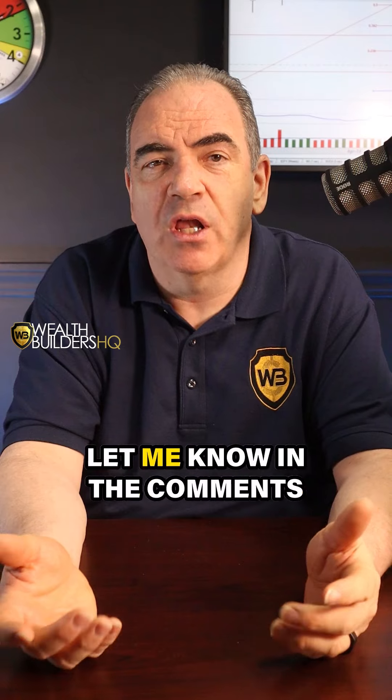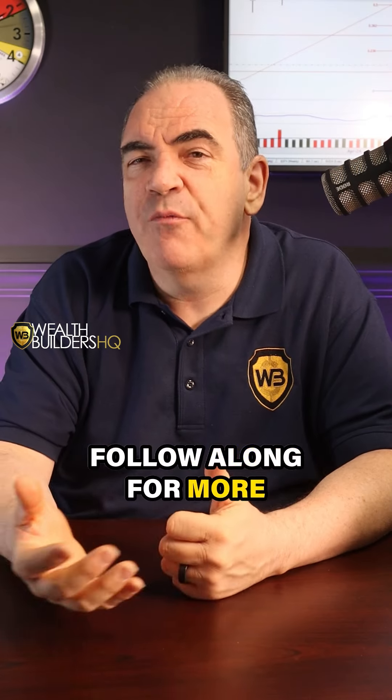What time frames do you focus on? Let me know in the comment section. Follow along for more trading tips and click the link in the bio for free trade ideas each and every week.